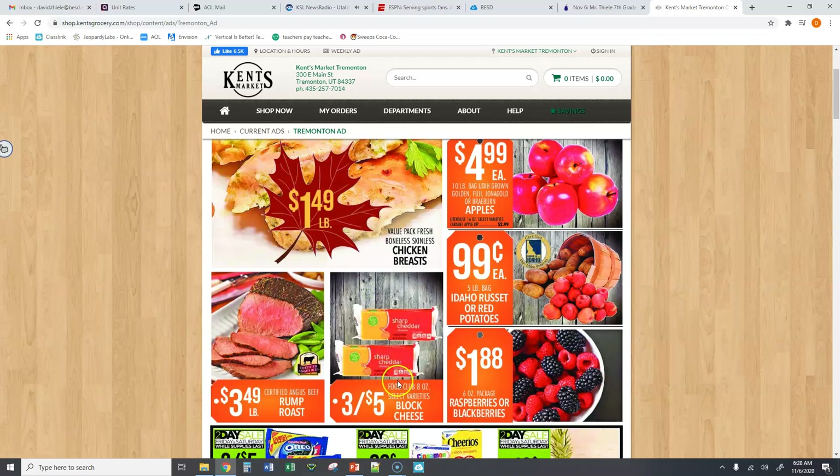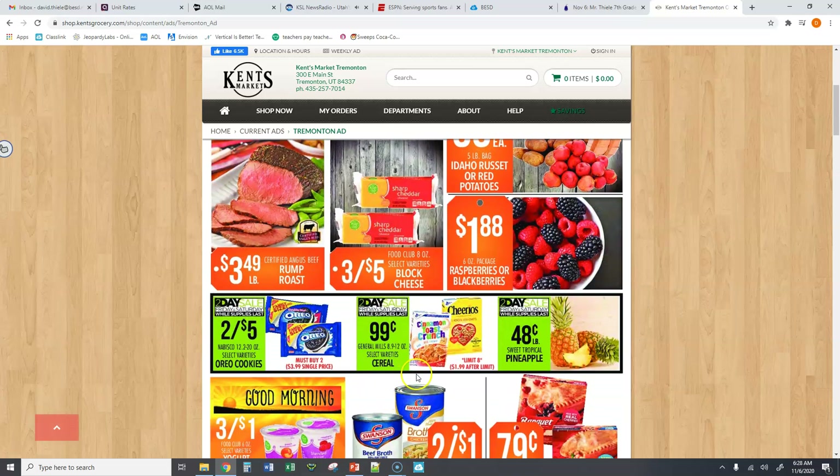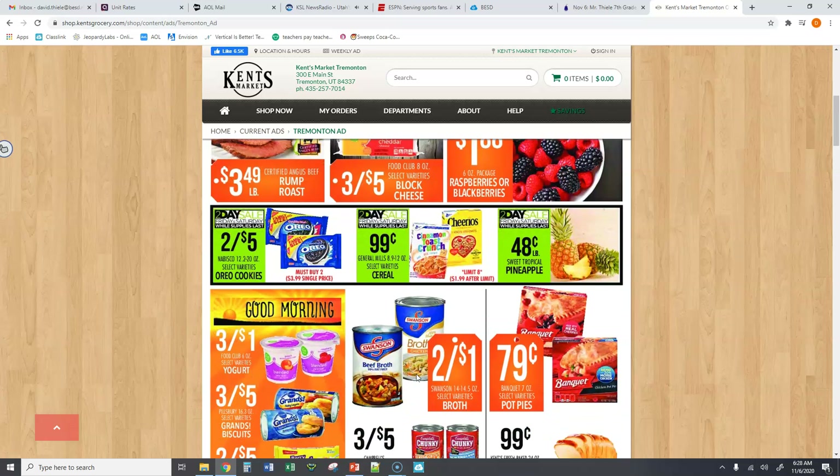So if I wanted to buy seven of them, for example, I could take that $1.67 and multiply it by seven, and I would get $11.62. Find more items where you have to buy more than one and find out what the unit rate for each would be.